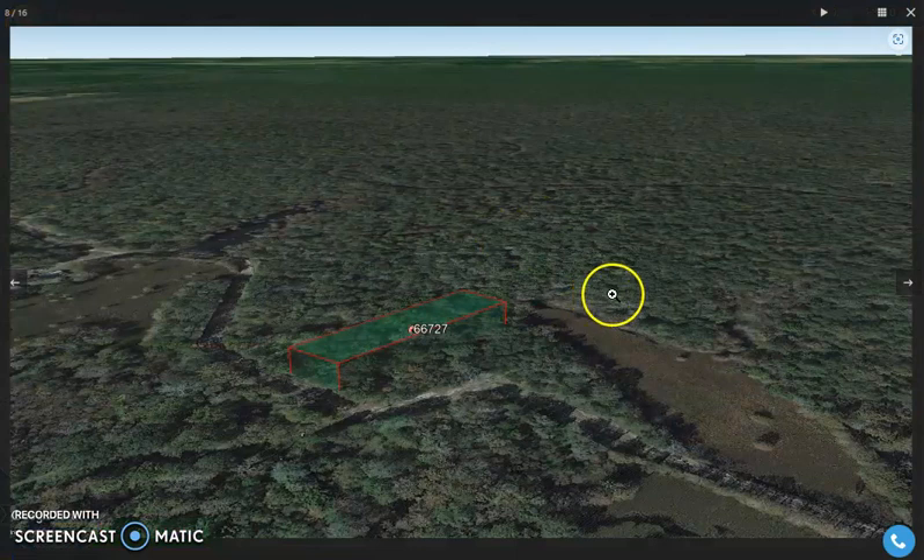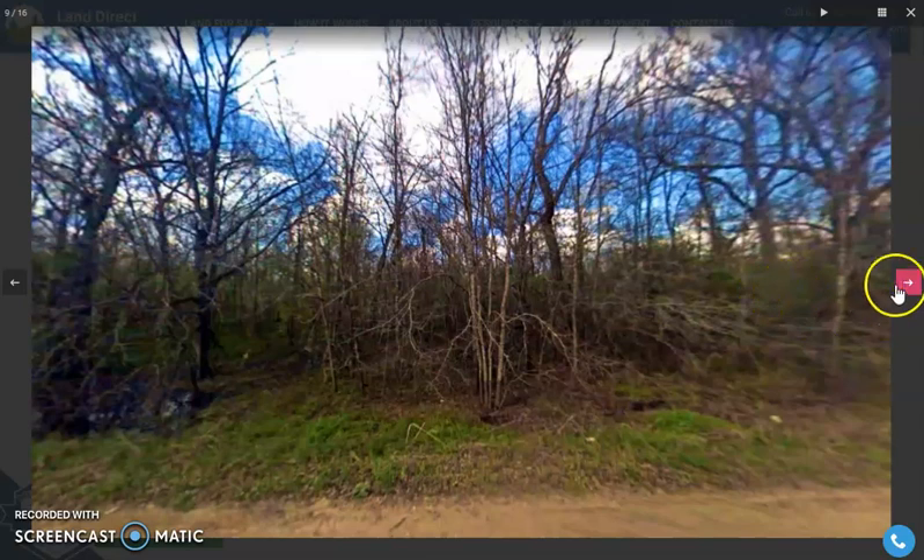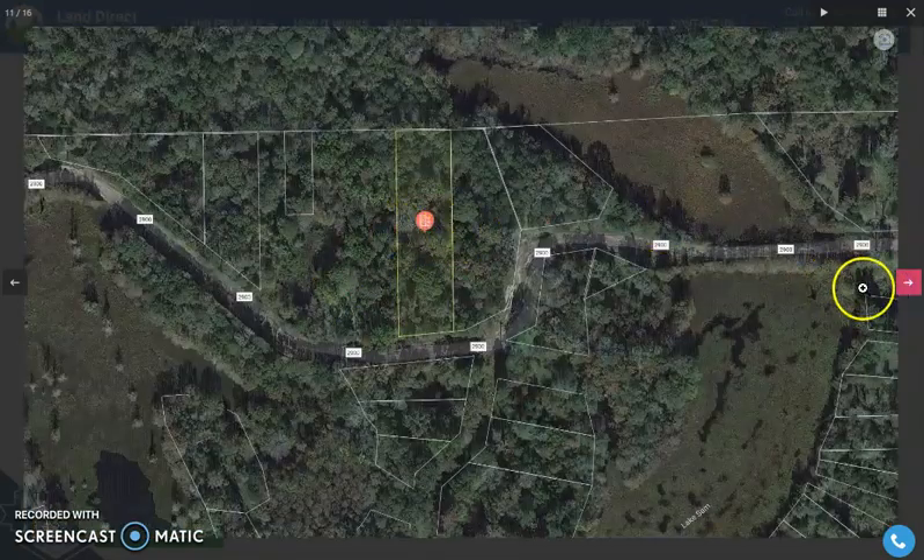Here are some aerial views of the lot. There are some actual photos of the nearby area as well. Now here's our lot.